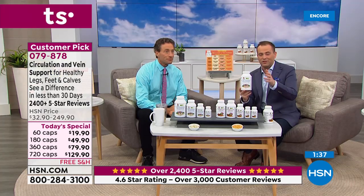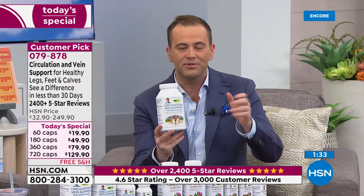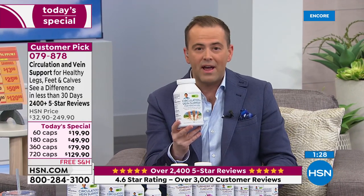I was reading some of the research before I came over this evening. You can pick each ingredient as to which one has the most compelling research, but you don't have to select because you're getting all of them. The value is the best we've ever had on it — just pennies a capsule. It's been a little over a year since we had a today's special on circulation and vein support. We'll talk about the 2,400 five-star reviews. See the difference, feel the difference — whether it's the look of enlarged veins.